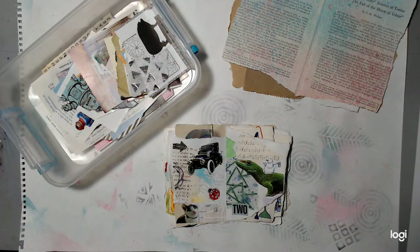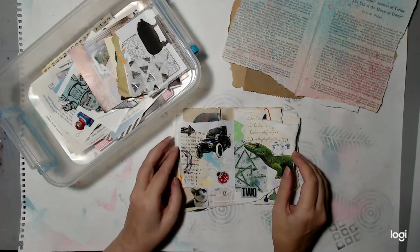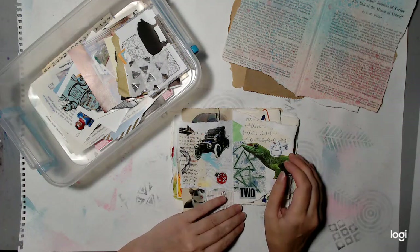Hello everyone! Welcome to Glue Book January. It is another scavenger hunt for 2023. I did this last year and it was very popular, so I thought let me make another list and do this again.